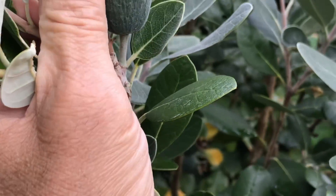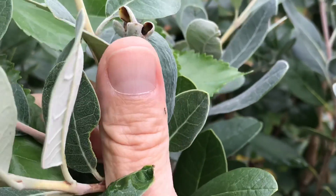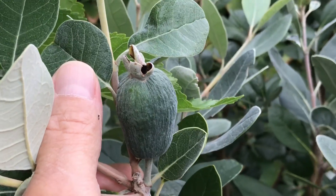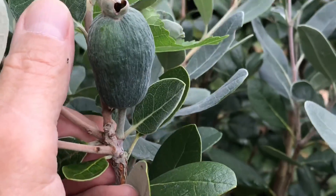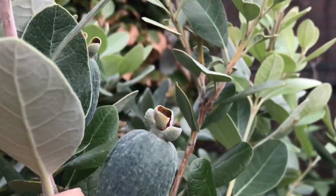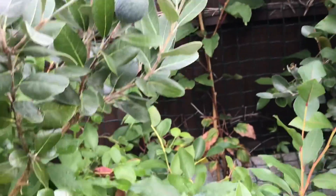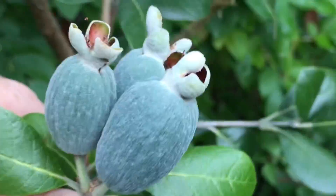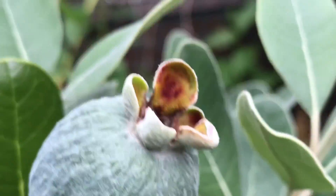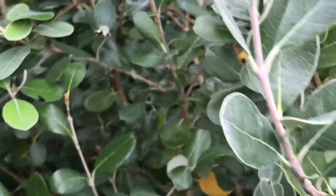Just to put my thumb next to it — this fruit is about an inch and a half long and roughly thumb width, so up to about an inch in diameter. It is one of the larger fruits on the plant, but it's got quite a few nicely developing ones. There are little groups — a group of three there which aren't doing too badly, and a round one there as well.